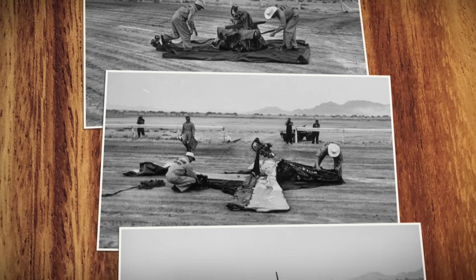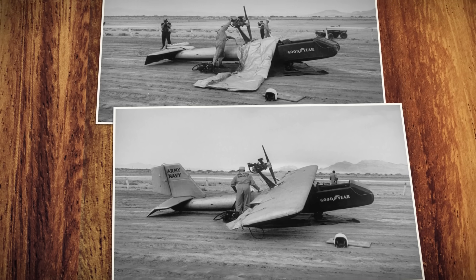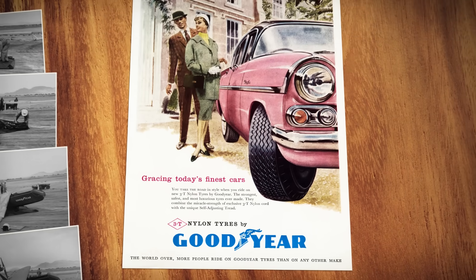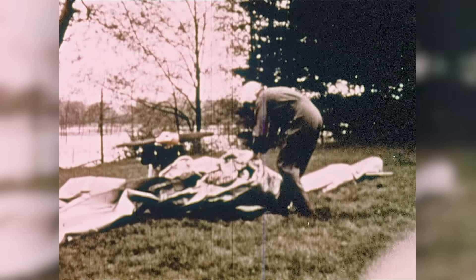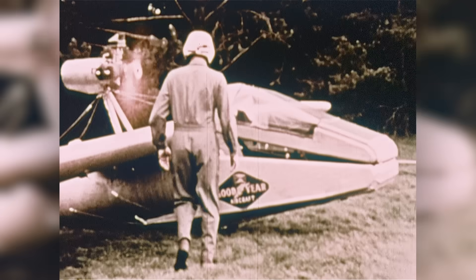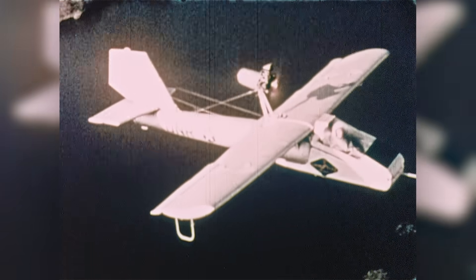In 1956, one company set out to redefine what the word airplane really meant. Goodyear, known for their iconic blimps and car tires, developed an inflatable airplane — one that was small enough to fit inside the back of the family station wagon and could be ready to fly in just five minutes. They called it the Inflatoplane.